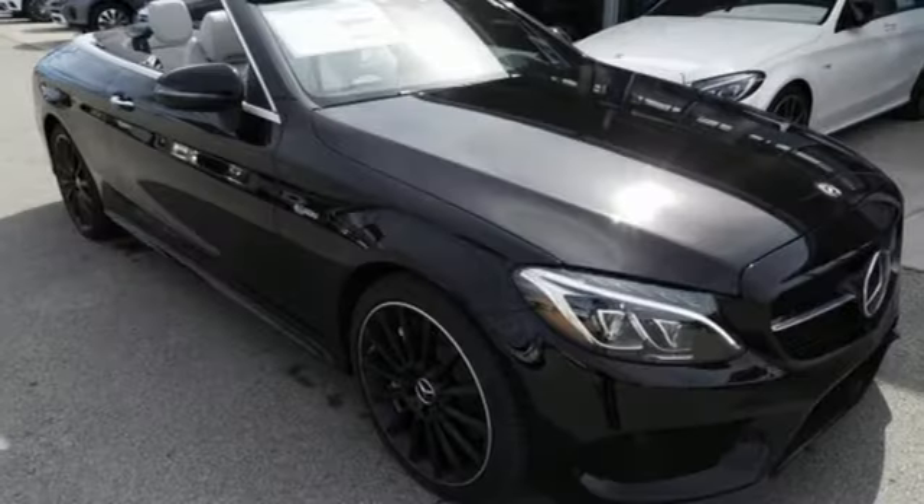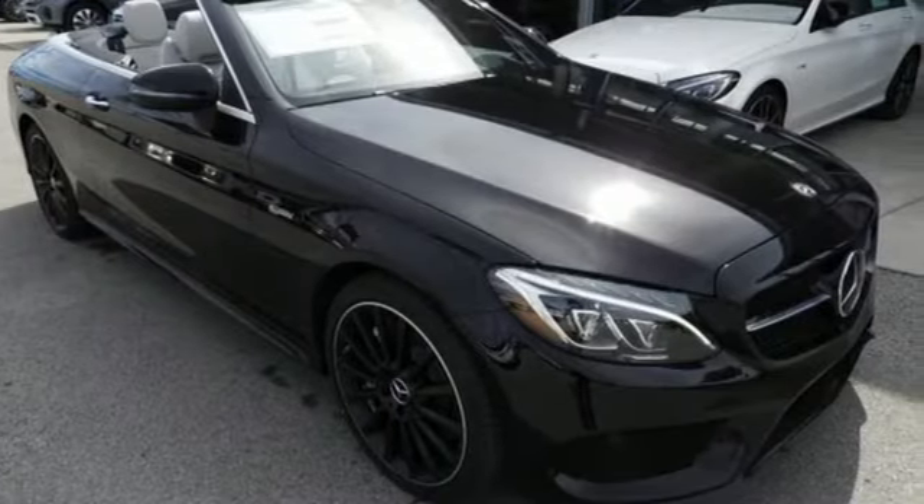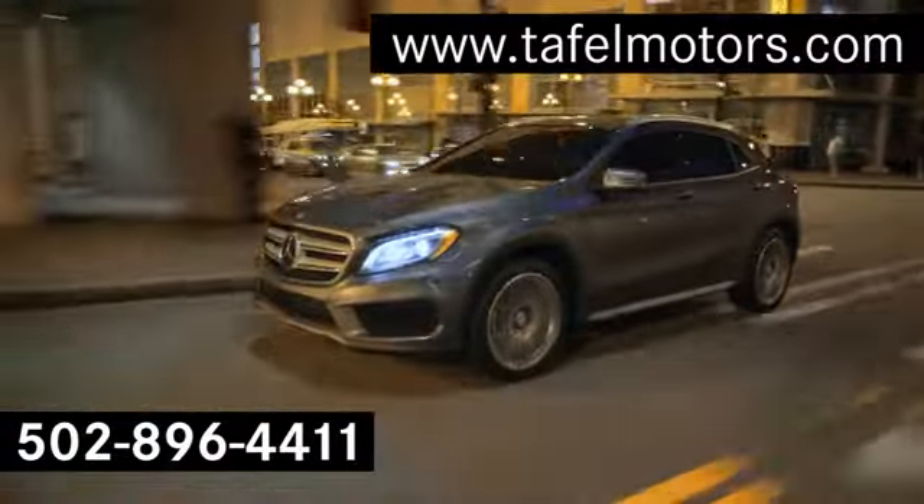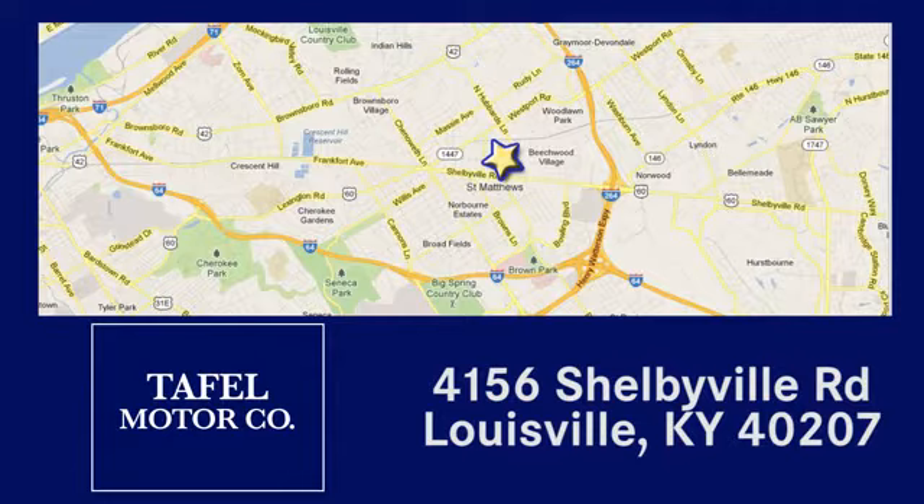Setting the bar for luxury within your grasp. Drive this C-Class home today. Visit us online at taffelmotors.com, or call or stop in at 4156 Shelbyville Road in Louisville. A memorable experience awaits.